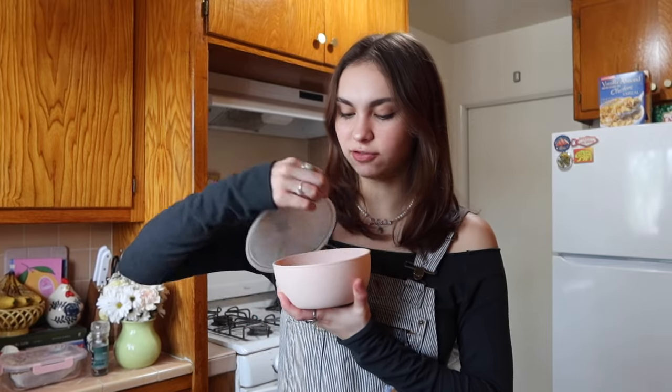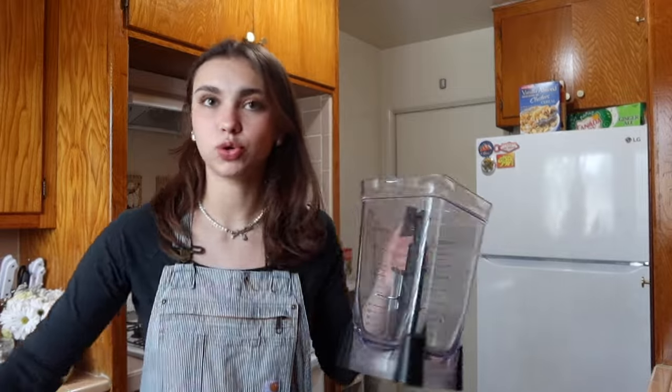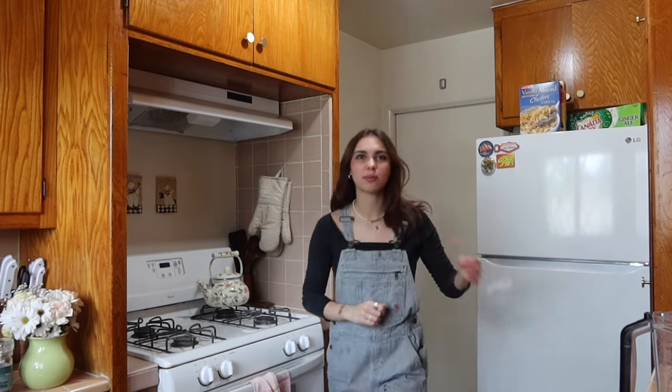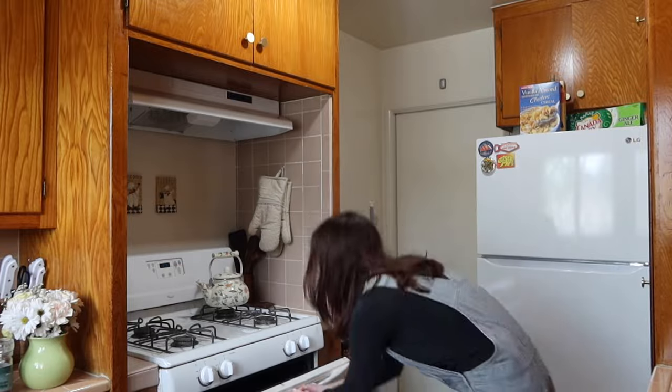I almost forgot — I also wanted to make almond milk. I made my own almond milk last week and it was really good. I've had almonds soaking in water overnight. Last time I accidentally left them soaking for three days because I kept forgetting. I'm going to rinse them in a strainer, then add them all to the blender. The ratio I'm using is three cups of water per one cup of almonds.